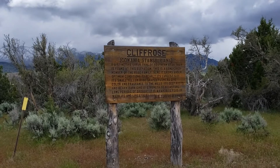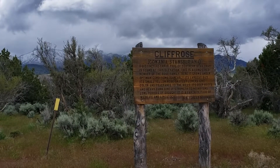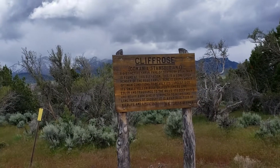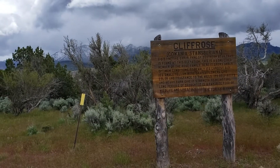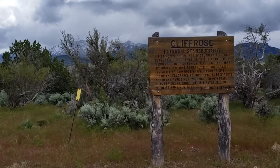Here it grows under optimum conditions to nearly its largest size. Its small yellow rose-shaped flower gives color and fragrance to the hills. Its deep roots and heavy bark give it strength to withstand long periods of drought. It is a favorite food of wildlife and livestock.